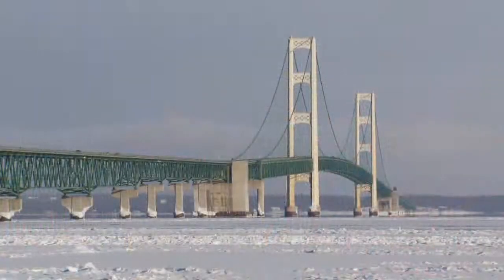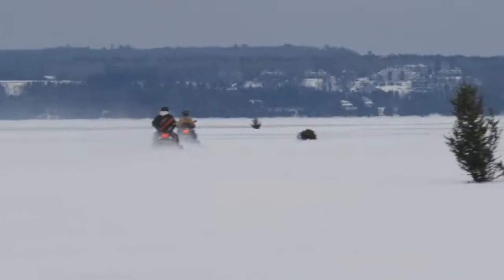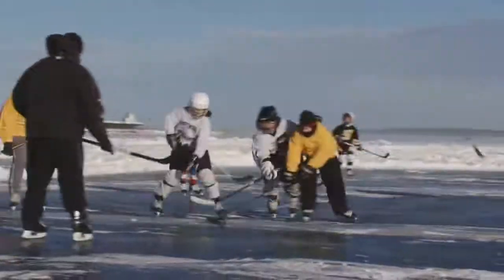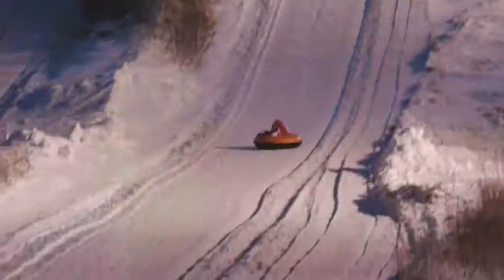We're kind of overlooking the lighthouse, and we've got Mackinac Island right over here to our east. We're up here on assignment for ETV, shooting some promotional videos for Mackinac, St. Ignace, and Sault Ste. Marie. We're also getting some stock footage for ourselves and some photos.